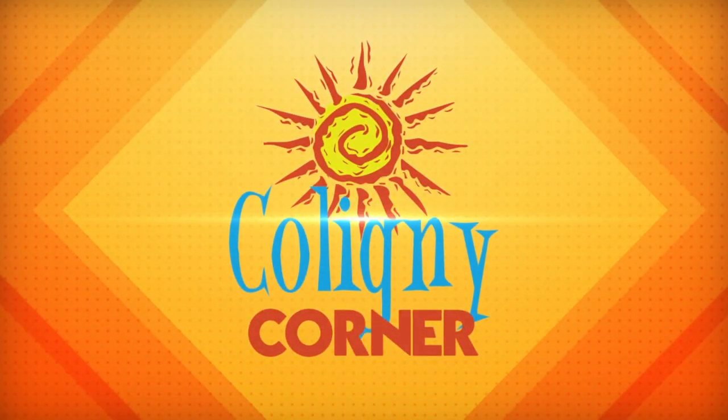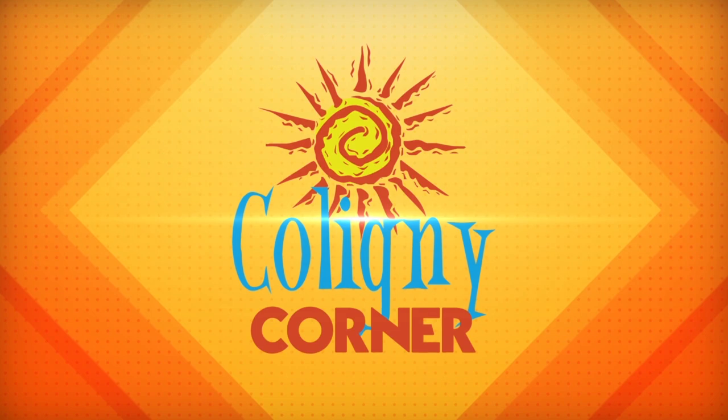Just a reminder, there are over 16 different ways to wear this. Come see me or any of my girls at Benalli's at Coligny and we'll be happy to show you how to wear them.